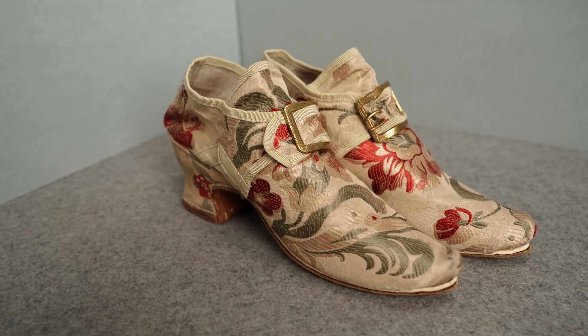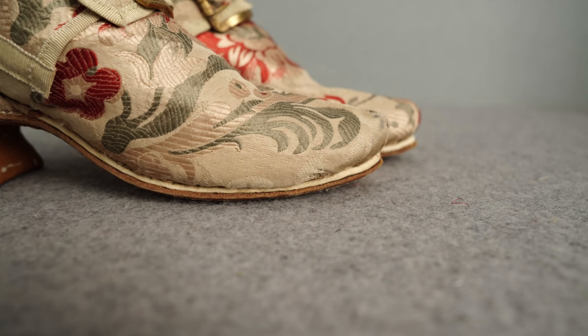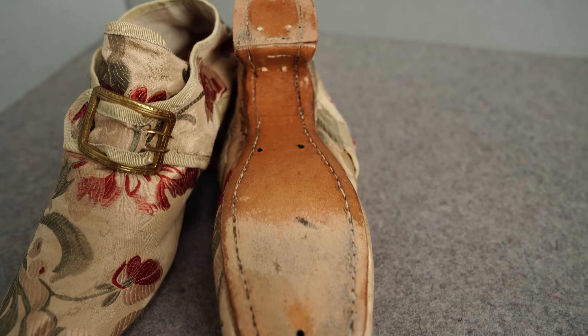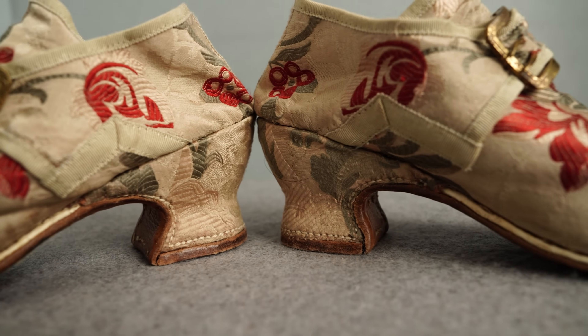The next pair I made was an earlier 18th century style with what's called a randed construction — that white strip of leather just above the sole is the rand. It's similar to welted shoe construction, which allows for a much heavier shoe. Unlike the previous turned-shoe pairs made inside out and then turned right side out before the heel is added, this style is constructed right side out the whole way through — the rand is stitched onto the upper and insole, and then the sole is stitched onto the rand. I also attempted a silk-covered heel at this point, which went much more easily.